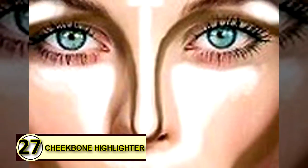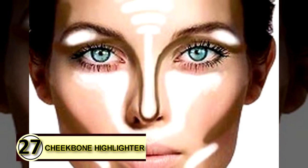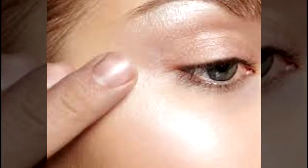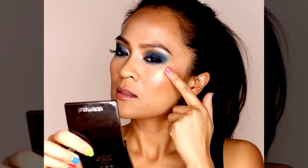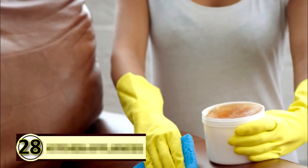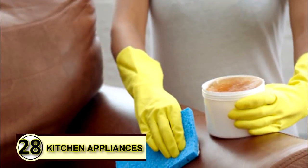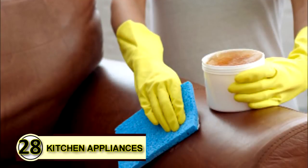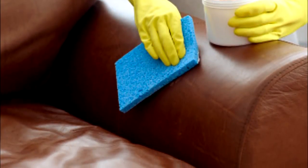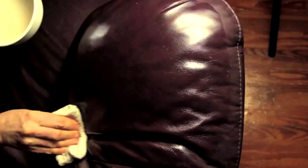Number twenty-seven: cheekbone highlighter. Highlighting your cheeks gives you that extra glow people can't quite place but will definitely notice — apply a small amount of coconut oil just as you would any cheekbone cream for a naturally beautiful glow. Tip number twenty-eight: lubricate kitchen appliances. Rub a thin layer over the blades of kitchen appliances to keep them running smoothly, and store in a cool place so that layer stays firm.